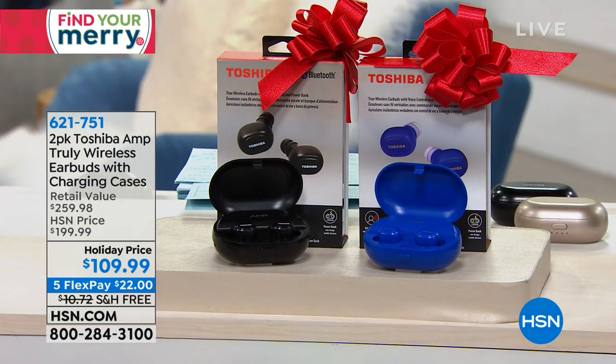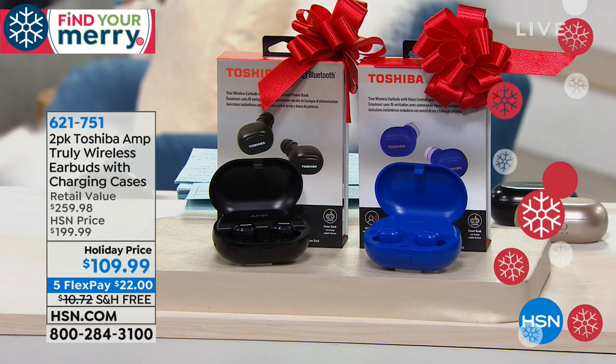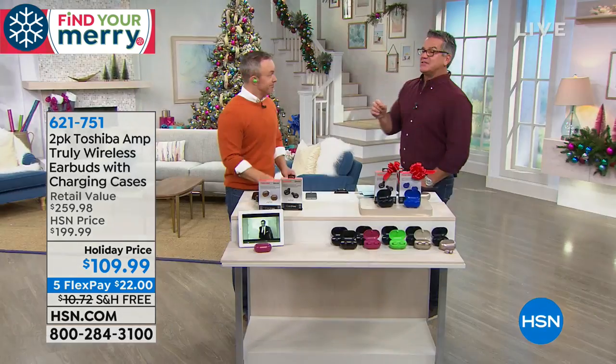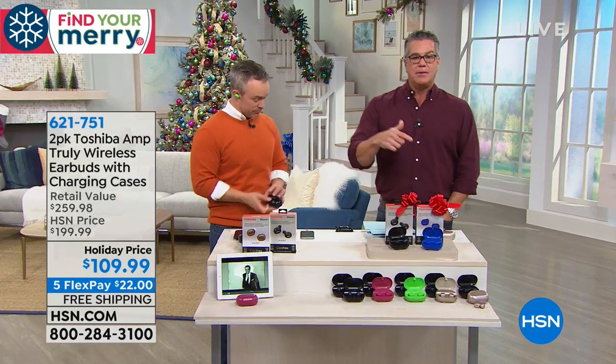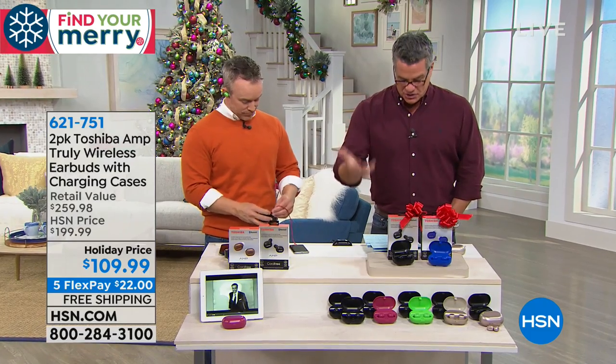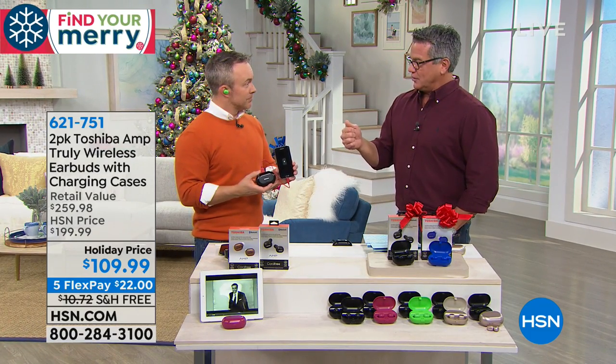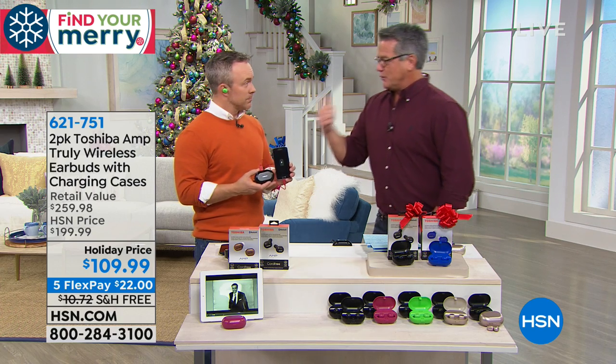Everybody that orders gets two separate boxes, and each one has the charger in it. The little earbuds pop right into the charger and they automatically charge. You can even charge your phone on this little charger because it has a 2200 milliamp hour charger built into it. So it's got everything you need in your choice of colors — a great give-one-to-yourself, give-one-to-a-friend setup.